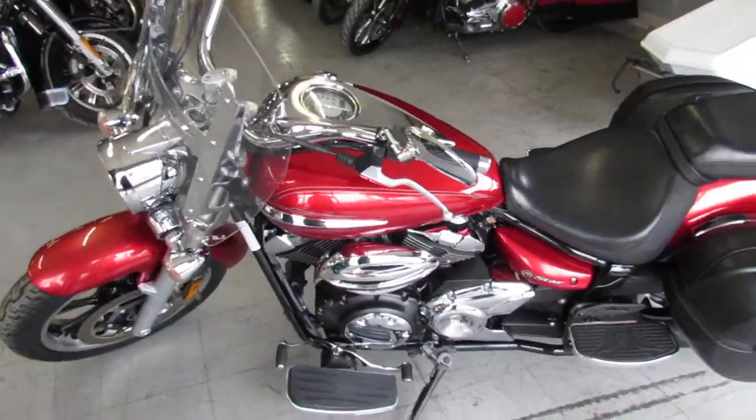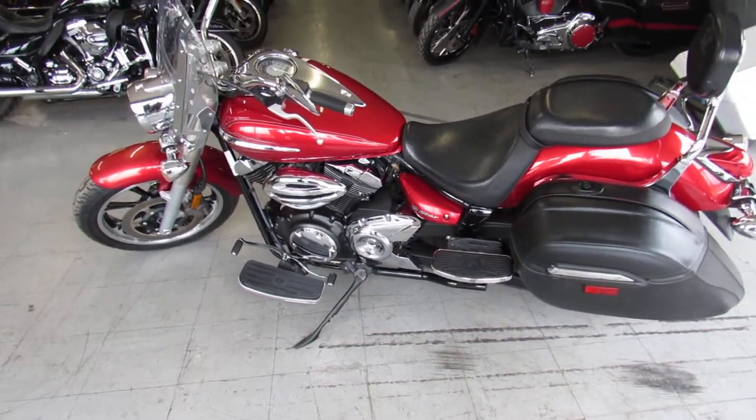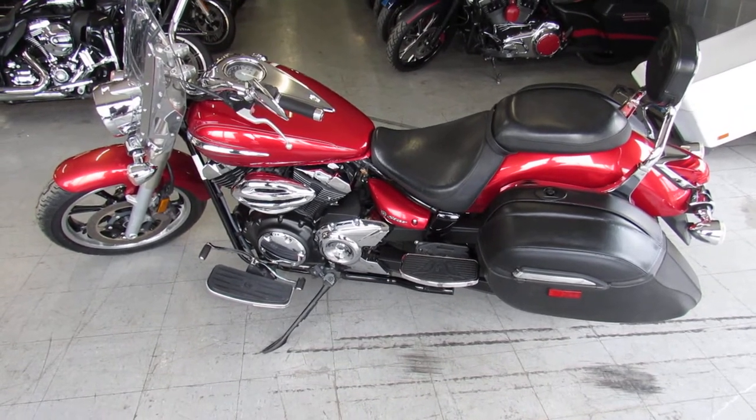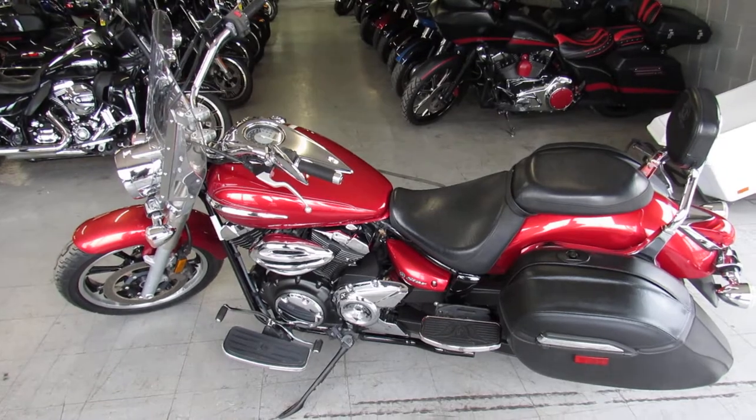This thing needs nothing — just been serviced at a factory authorized Yamaha dealership, been inspected, all the fluids have been changed, and there is a warranty available so you guys can buy with confidence. One good-looking V-Star 950 Touring, guys. Keep an eye on our website, our YouTube channel, our Facebook page — it's approvalpowersports.com.